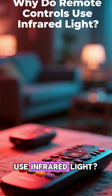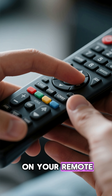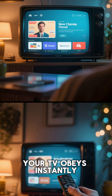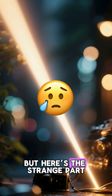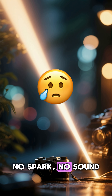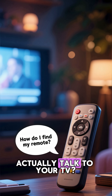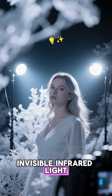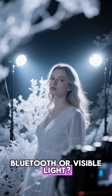Why do remote controls use infrared light? The invisible beam guiding your TV — you press a button on your remote, and boom, your TV obeys. Instantly. But here's the strange part: there's no visible beam, no spark, no sound. So how does your remote actually talk to your TV? And why does it use invisible infrared light instead of, say, Bluetooth or visible light?